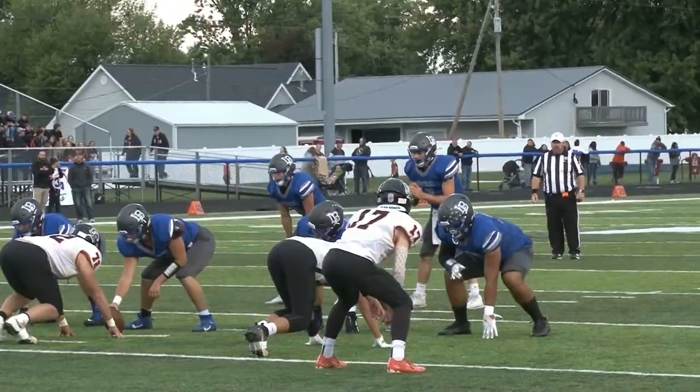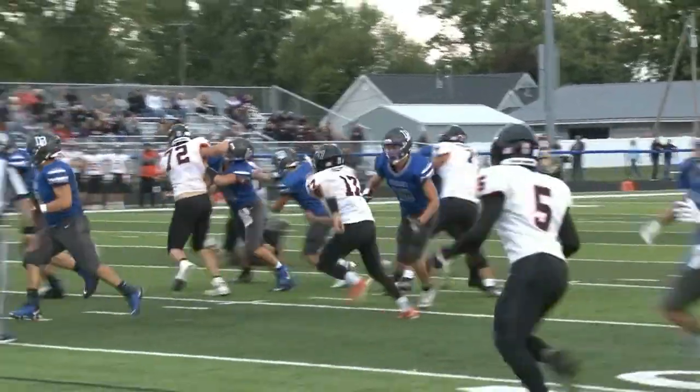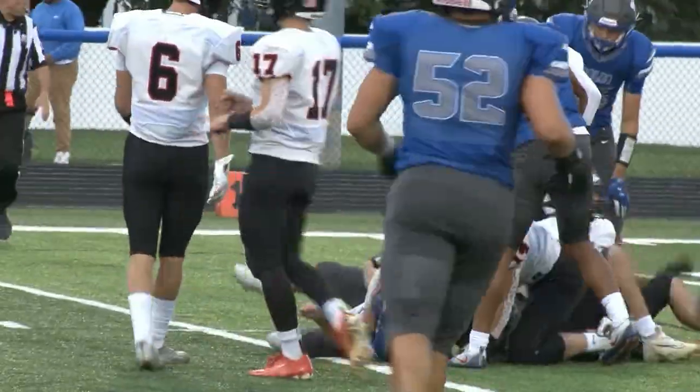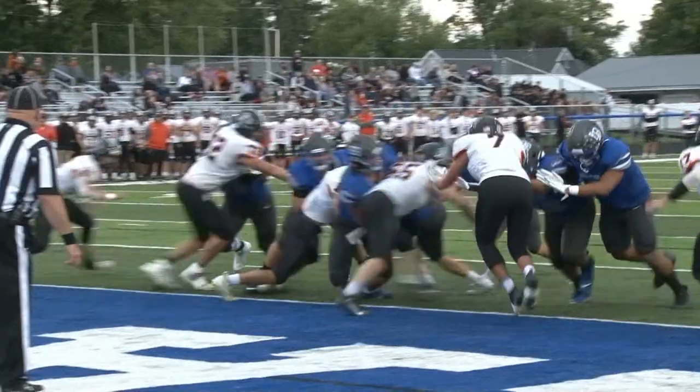Another first down for Liberty Benton. Now second and 11, ball on the 11, Garlock running again. This one brought down all the way to the six, and then it'll only take two more plays from here.